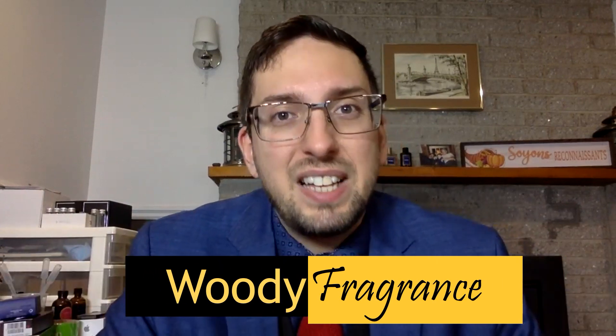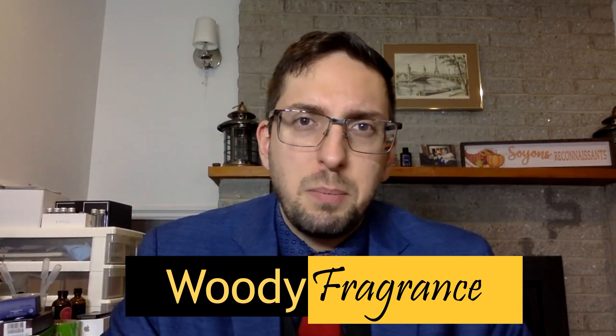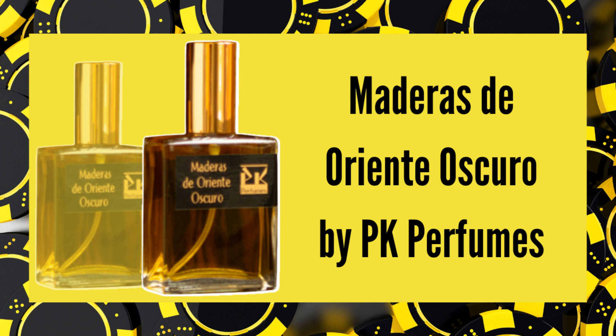The first type of fragrance that would be great with a tuxedo is woody fragrance. Woody fragrances are really nice, really sharp, really masculine and will go well with a tuxedo — especially if they're smoky too. One fragrance I'd put in that category is Maderas de Oriente Oscuro by PK Perfume. It's a great cherry wood smoke fragrance, lasts super long, it's nice and elegant.